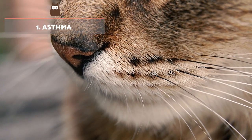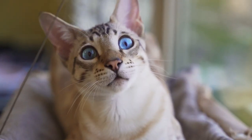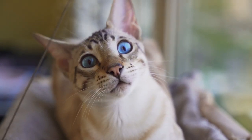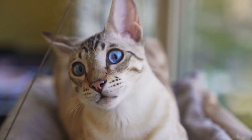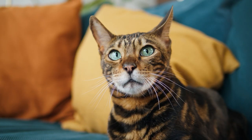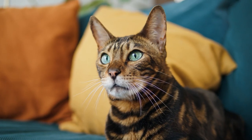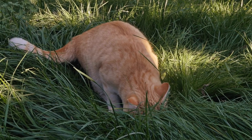Asthma. It's one of the most common respiratory diseases in cats. It's a disease characterised by inflammation of the lower respiratory tract, possibly from an allergic cause. It can be triggered by exposure to allergens such as air pollution, cigarette, cigar and incense smoke, household dust, insecticide, perfume, herbs and plant pollens, among others.